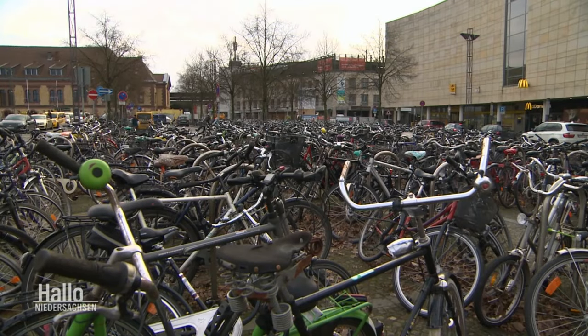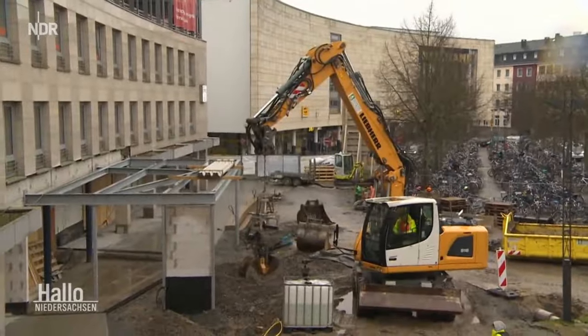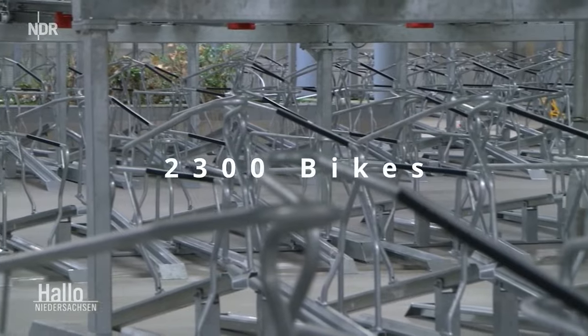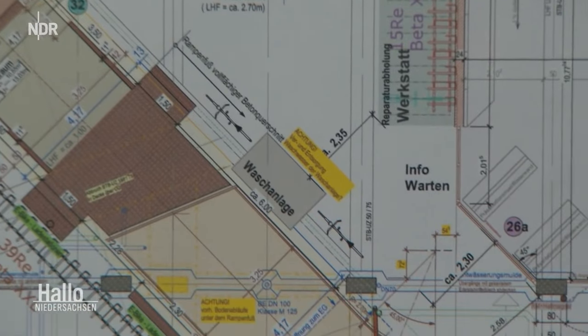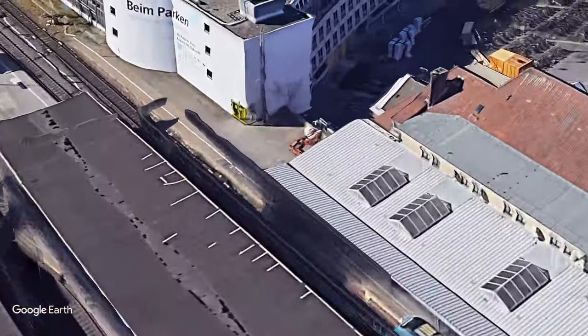This city has a bike parking problem — there are just too many bikes and not enough space. But there is a large car garage. Why not use one floor of this garage to house 2300 bikes, a bike washing facility, a bike service and rental shop, and all of this with a direct connection to the train station?